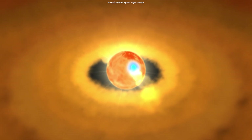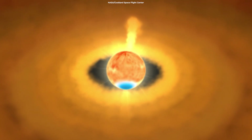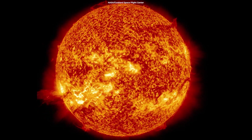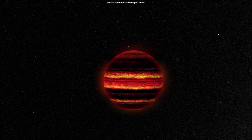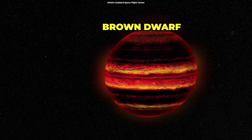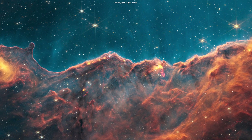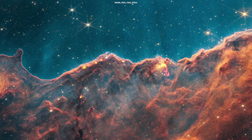A protostar with at least 0.08 solar masses will eventually go on to begin hydrogen burning and will join the main sequence as a normal star. But if the protostar is less massive than this, the temperature will not be enough for hydrogen burning to begin, and it will become a brown dwarf star, which is sometimes considered to be a star-planet hybrid. By analyzing the new Webb observations, scientists are better understanding how active these star-forming regions are.